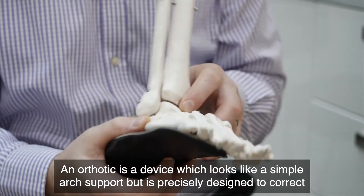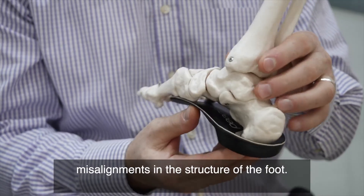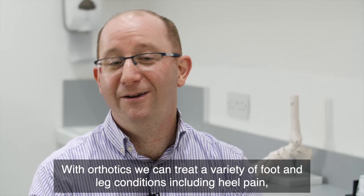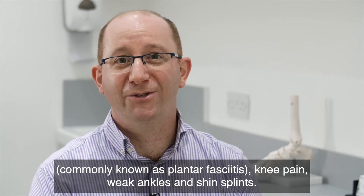An orthotic is a device which looks like a simple arch support but is precisely designed to correct misalignments in the structure of the foot. With orthotics we can treat a variety of biomechanical conditions including heel pain, commonly known as plantar fasciitis, knee pain, weak ankles and shin splints.